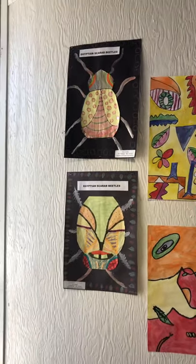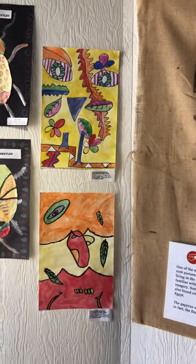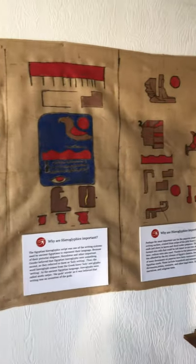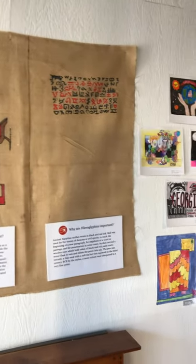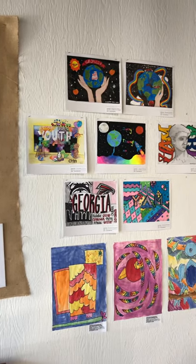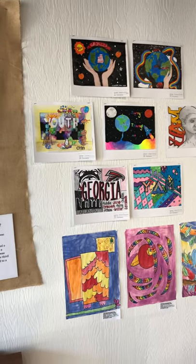We start with some scarabs, move on to some abstract, some hieroglyphics from Egypt, and then we just start bouncing around. This is some of our Brunswick High, Glen Academy, and St. Simons Elementary artwork.